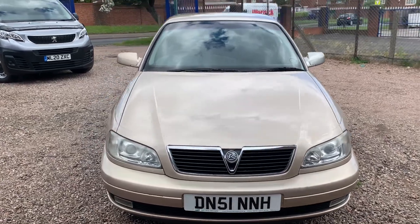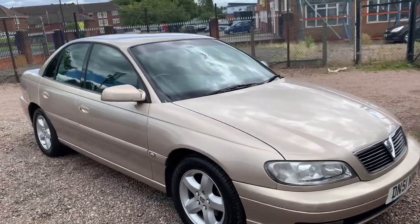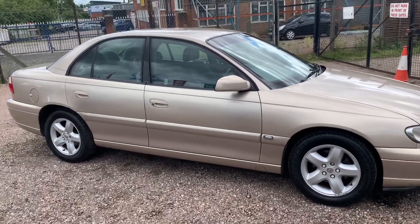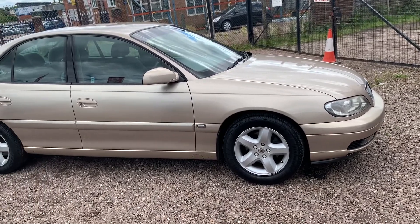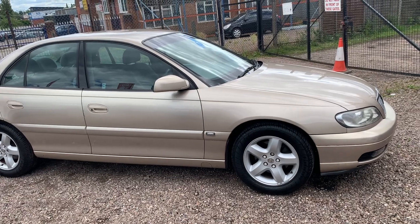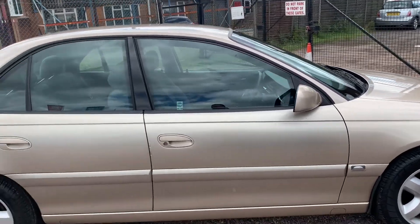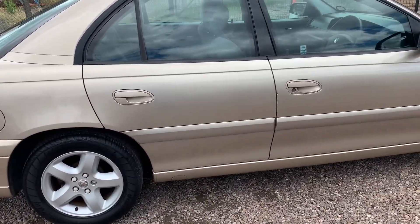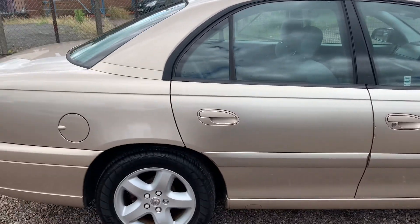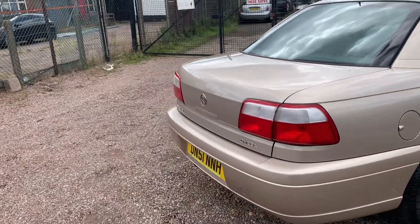I'm clicking on the link to our 2002 registered, 51-plated Vauxhall Omega 2.2 petrol CD automatic, finished in champagne. It's only done 55,000 miles — for an 18-year-old car, which is unbelievable really. It has got a couple of little nicks and scratches, of course it has, it's 18 years old. But the service history is impeccable, all the wheels are unmarked, and it has four recently new tyres. Same owner since November 2002.